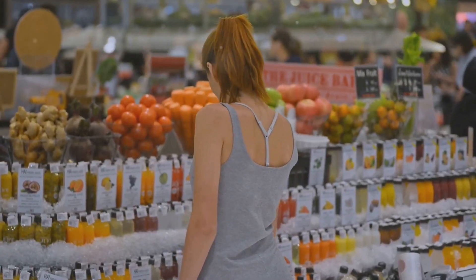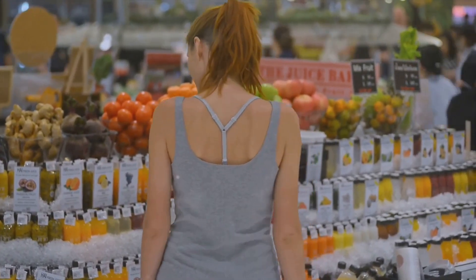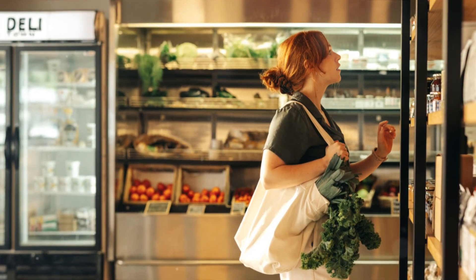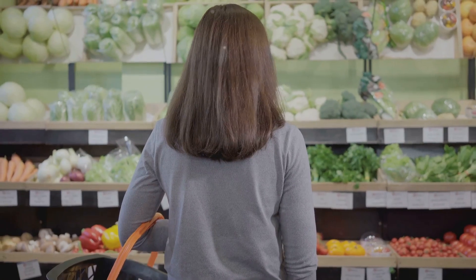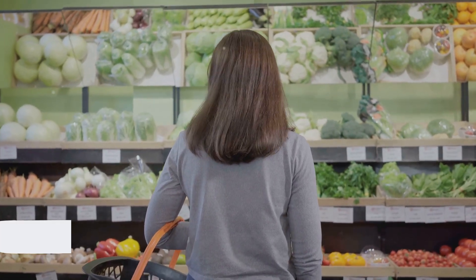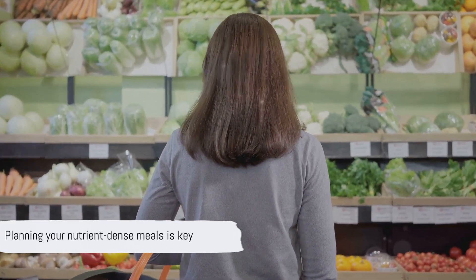So how do you go about shopping for these nutrient-packed foods? Shopping for nutrient-dense foods doesn't have to be complicated. With a little planning and a keen eye, you can fill your cart with foods that pack a nutritional punch. Here are some steps to guide you on this wholesome journey.